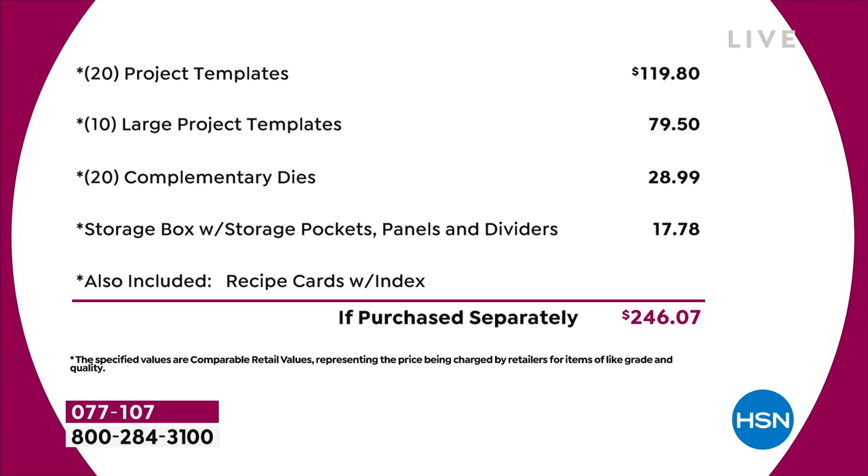We've got 20 of the project templates at $4.95 each — that's $120 just in that. Then you've got 10 of the large project templates, another $80 worth. You've got a 20 pack of complimentary dies — that's nearly $30 on the dies. The storage compartment is worth another $18. I haven't even talked about the value in the recipe cards or the education program. Just the physical product, you're talking close to $250 of value.